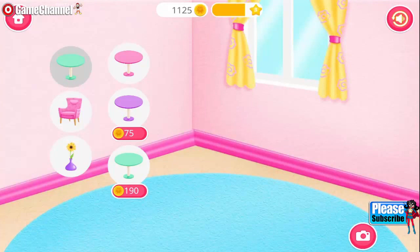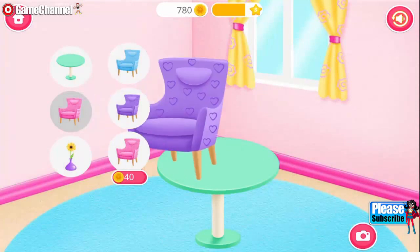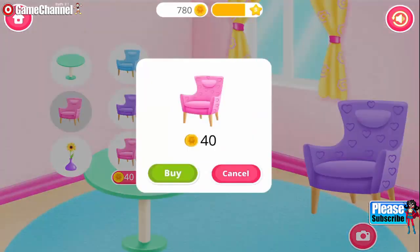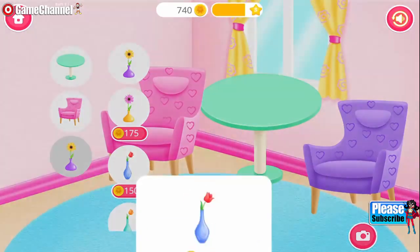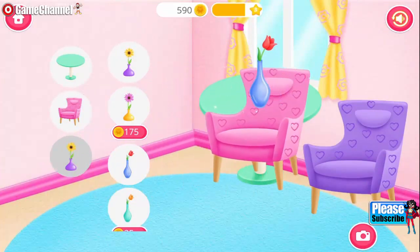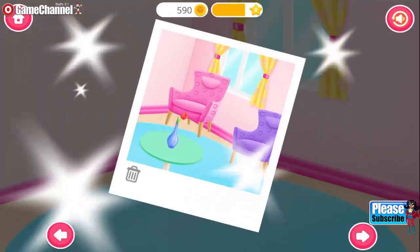Beautiful! Now decorate this room the way you like. Wow! Beautiful! Fantastic! Looks great! Good job!